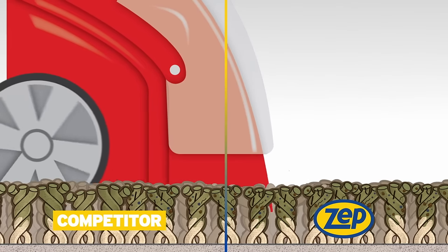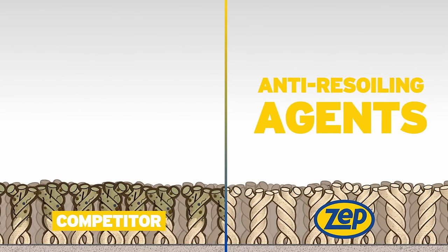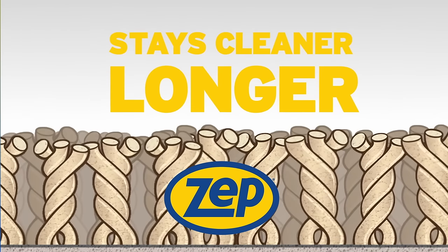It doesn't leave behind a sticky residue for dirt to cling to, because it uses anti-resoiling agents which prolongs time in between cleanings.